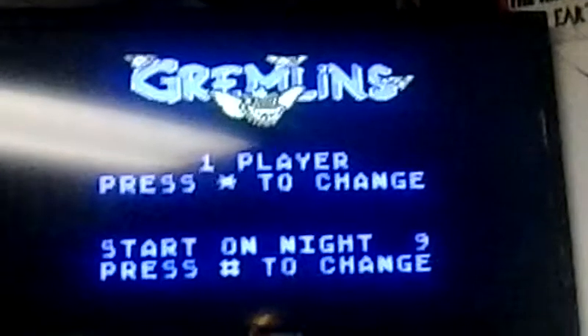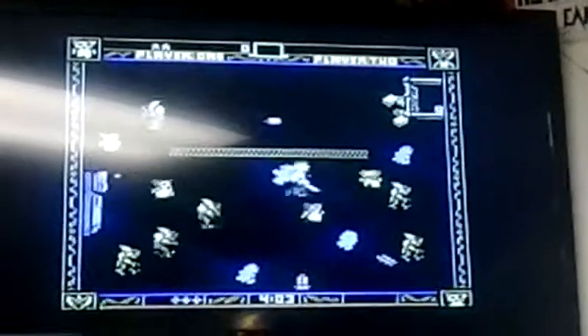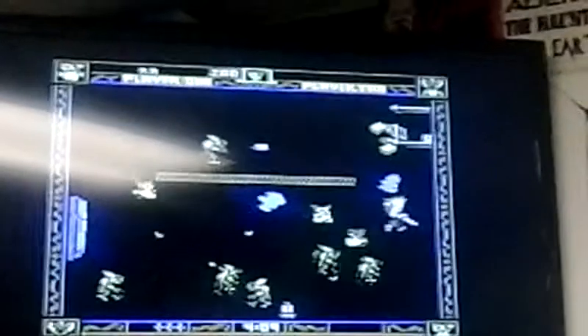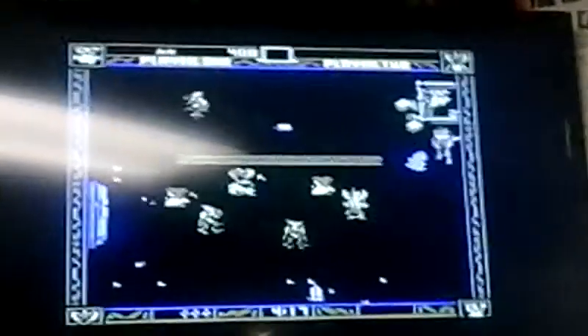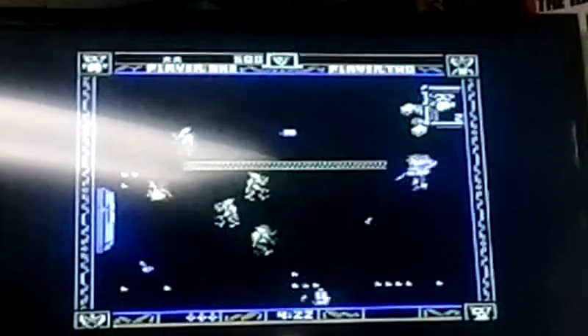Now I'm going to show you some gameplay. You're Billy from the movie, and you've got to protect the Mogwai and take him to the safety pin, which is in the upper right-hand corner. You want to make sure that the Mogwai don't eat any food under any circumstances, or it will turn into one of those fierce, ferocious Gremlins.